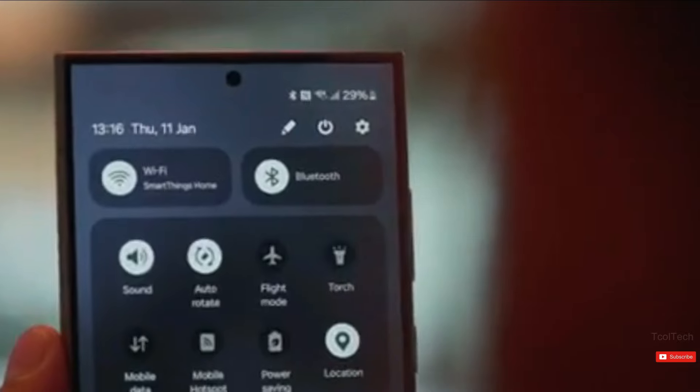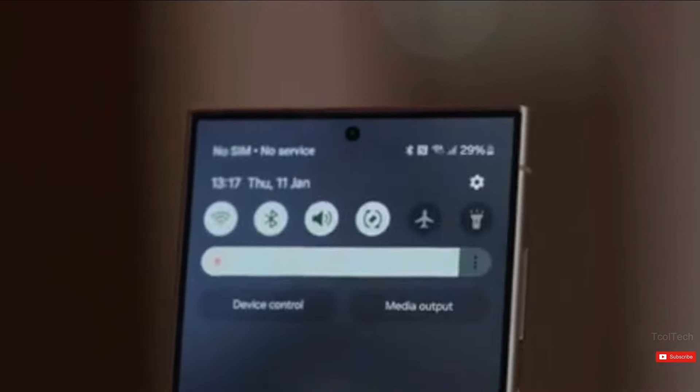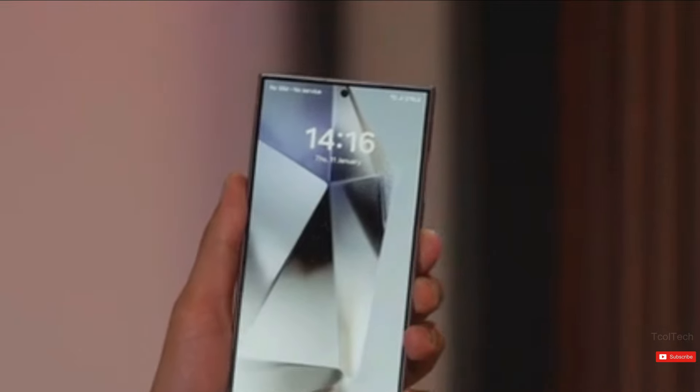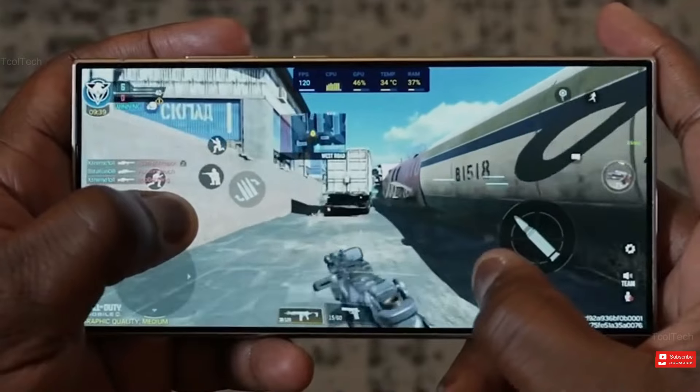We will not see the S25 Ultra until next year. If you want to enjoy top-tier performance right now, it is not worth waiting because the S24 Ultra is already a powerful phone. However, there are a few things to consider. With each new release, smartphone manufacturers seek to provide more value to users.